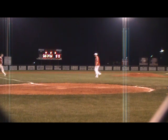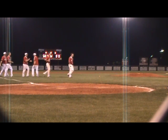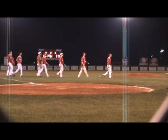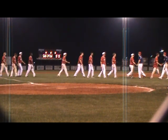They win down here at Lengest Field. This is a big region 2 game. The Bulldogs pulled out the victory — 13-12 the final.